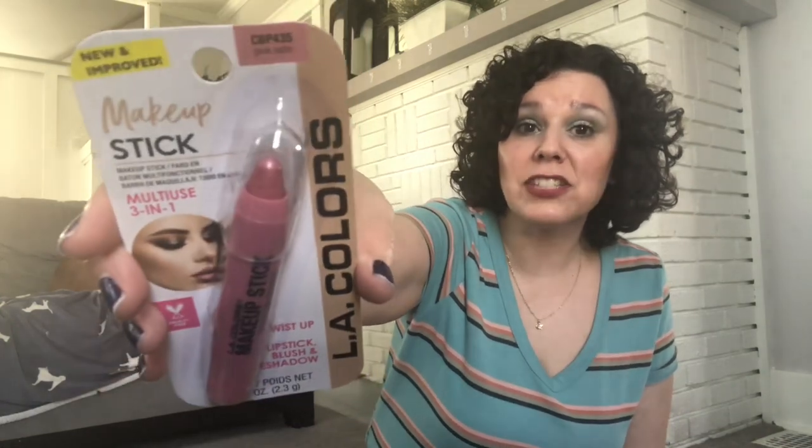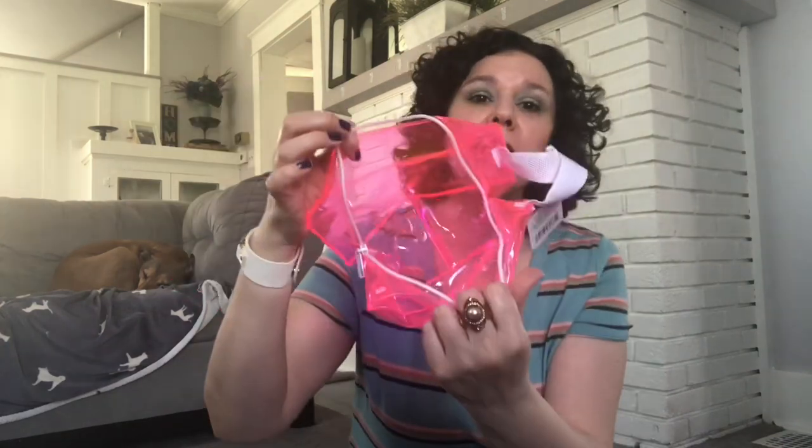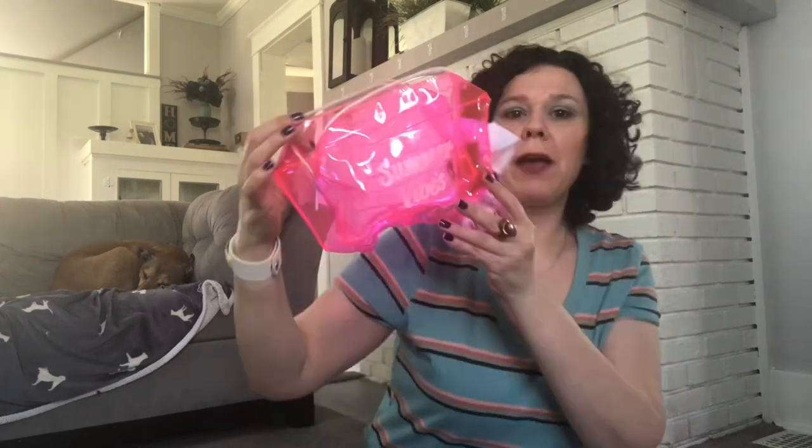I also picked up this LA Colors Makeup Stick — it is a multi-use 3-in-1: a lipstick, blush, and eyeshadow. I thought this shade was really pretty; it's called Pink Satin. I also grabbed this LA Colors Cream Gel Blush in the shade Hypnotized. I scooped up this Be Pure Rose Red Lipstick — look how gorgeous that packaging is, I couldn't resist. Next up, I have some Dollar Tree cosmetic bags. I found three new ones — I thought I could put my phone and keys in here, some sunscreen, maybe protect my phone from the sand and water. They had the pink, the purple, and this pretty blue color. That was it for the health and beauty items.